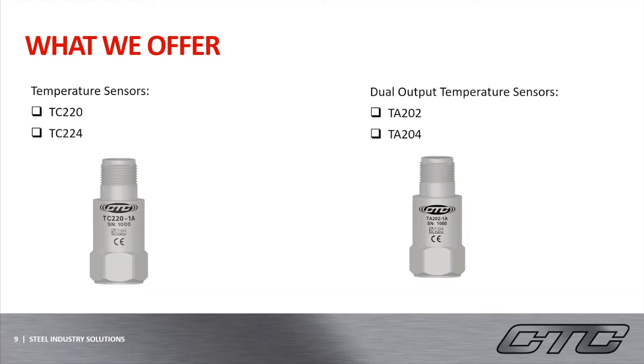Because of the varying temperatures within a steel mill, temperature sensors are very popular for reading the temperatures of the machines. These sensors will be able to let the analysts know if the machine is operating at a proper temperature, and if not, it will allow them to plan for a shutdown to help reduce the heat of a specific machine. We offer sensors that strictly measure the temperature of the machine, which are the TC-220 and TC-224. We also offer dual-output sensors that measure the dynamic vibration and the overall temperature of the machine, which are the TA-202 and TA-204 on the right-hand side. These sensors will be measured in Celsius.